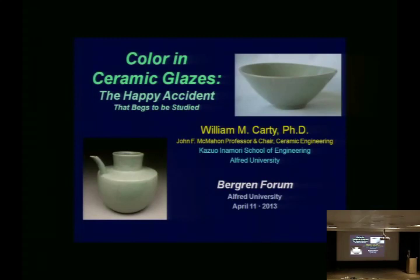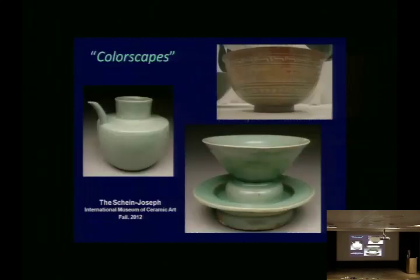Color and ceramic glazes — I had an invitation by Susan Kowalczyk to give a talk in connection with the color scape exhibit at the Schein-Joseph Museum this past fall. Kayla Stein had curated the exhibit, and it was white and green and brown basically. My interest is more in green, but I talked a little bit about white and brown. This is a variation on that talk, with some things pruned and changed to be more accessible.